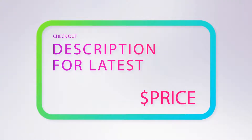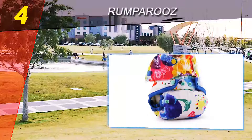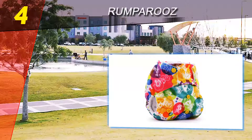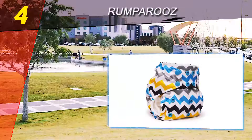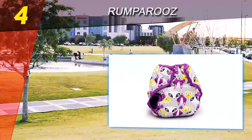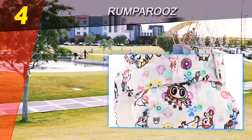Coming in at number four of our list, Rumparoos pocket diapers feature a removable liner allowing parents to customize the absorbency depending on the length of time the baby will be wearing it. For example, on longer car journeys or overnight, you can insert thicker inserts than for shorter periods during the day.